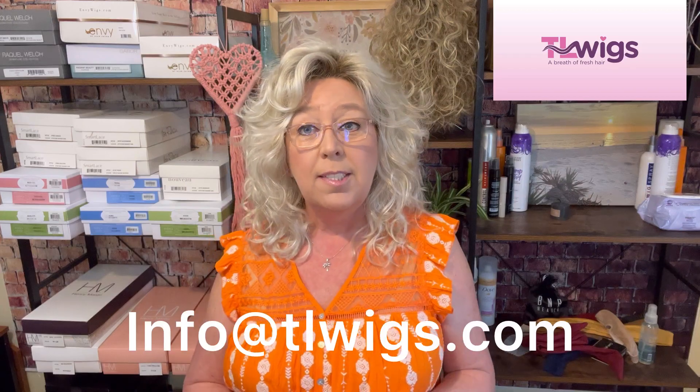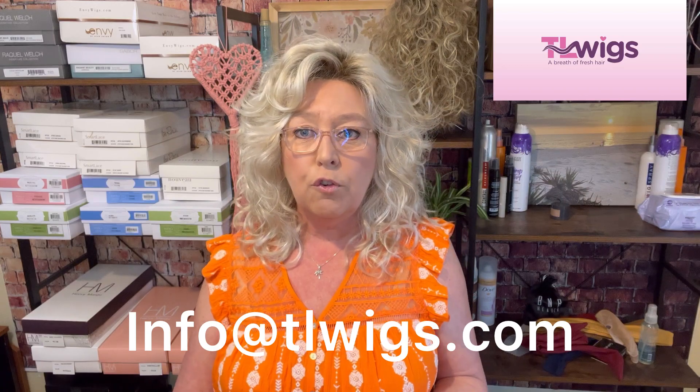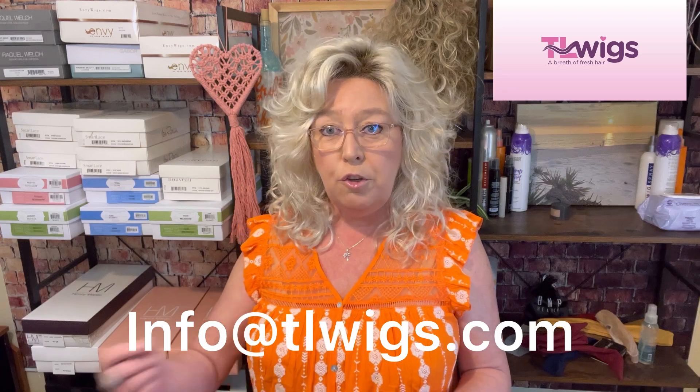We do offer Shop Pay at checkout, so if you are running short on funds and need a wig now, you can get it and pay interest-free installments over two weeks until it's paid off. She also offers price match — if you find the same wig on another website within five dollars, excluding clearance, Raquel Welch, Gabor, and HairDo, just email customer service at info@TLwigs.com and she'll issue you a gift card to use toward your purchase.